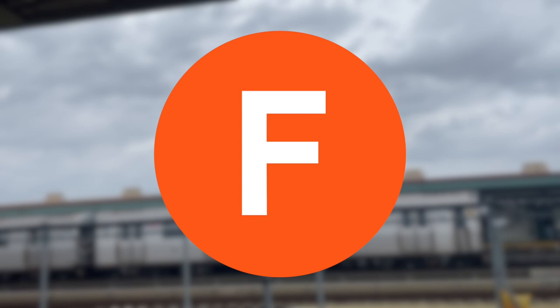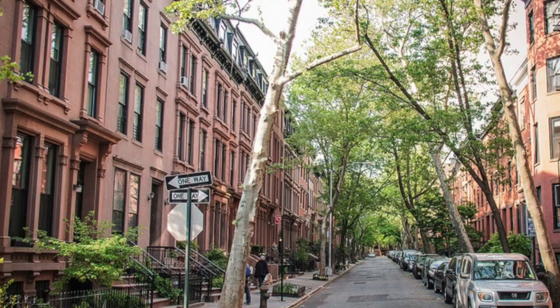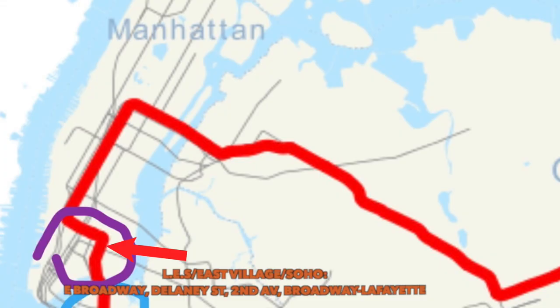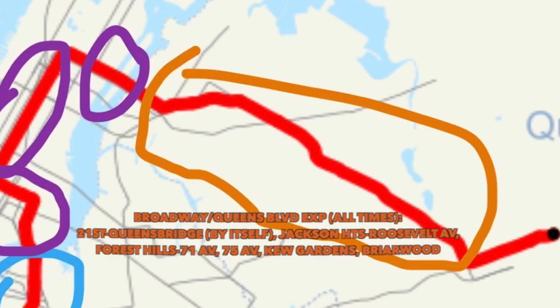The F train goes to Coney Island, then up McDonald Avenue through the south side of Brooklyn, then with the G train through parts of Brooklyn like Carroll Gardens, Cobble Hill, and others, then to downtown Brooklyn, a bit of the Lower East Side, Chinatown, and Soho, then up 6th Avenue. It's the only train that goes through Roosevelt Island. Then it goes through a northern part of Queens express with the E train, then separates to go through a more affluent part of Jamaica. The F runs pretty much all the time. 5 out of 10.